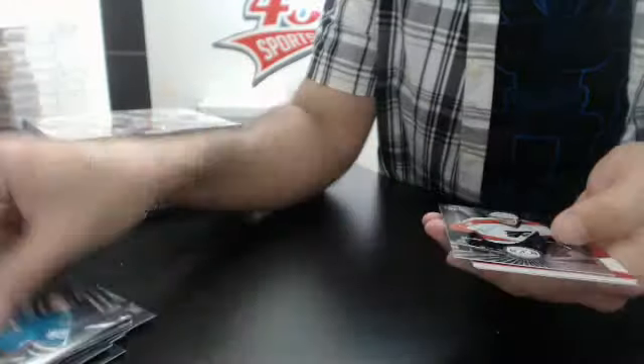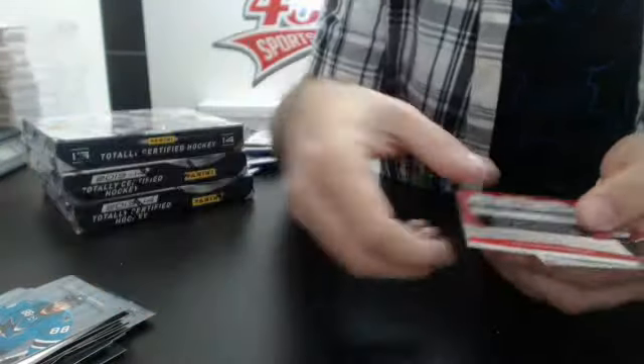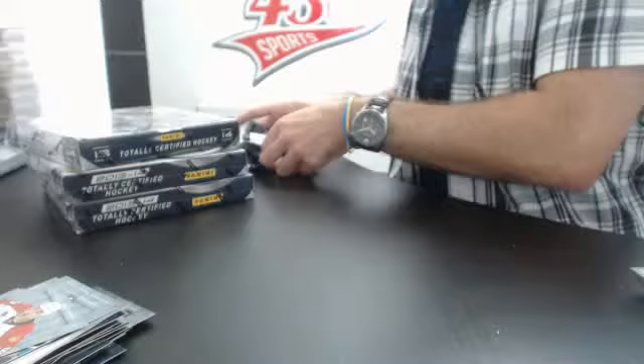Decoy base. Last pack of box number three — we'll be halfway done. Base, base rookie of Ty McGinn for the Flyers, and an autographed rookie jersey number Michael Bonival for the Montreal Canadiens.